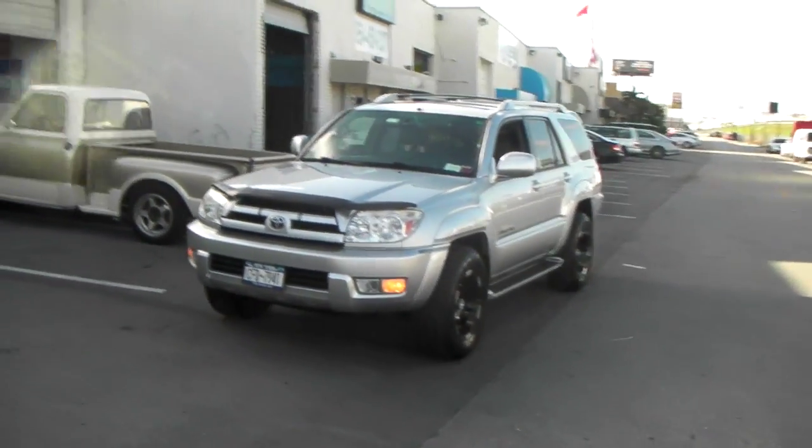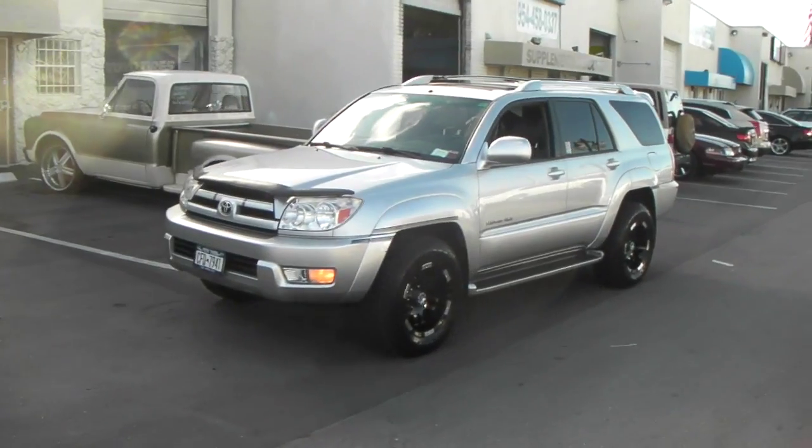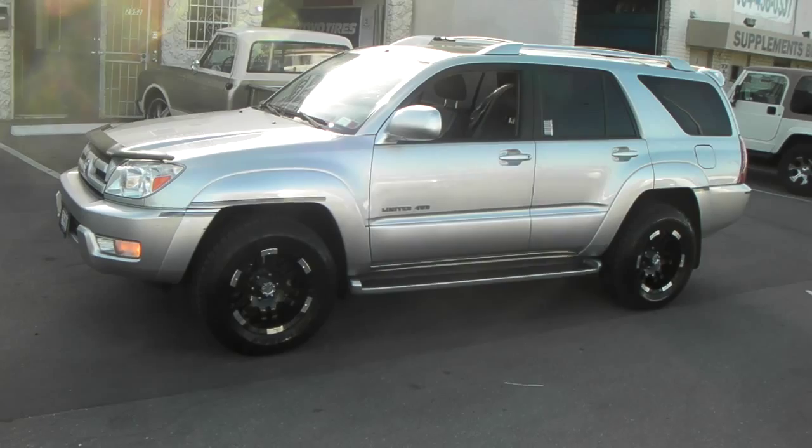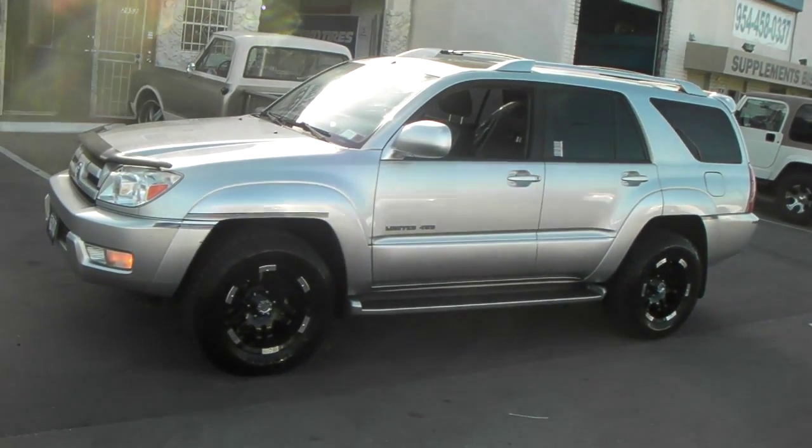Nice looking vehicle, good looking wheel. You can find these online at Delvesantire.com or call us at 877-544-8473. This is your boy KB from Delvesantire TV signing off.